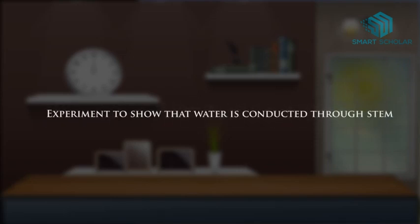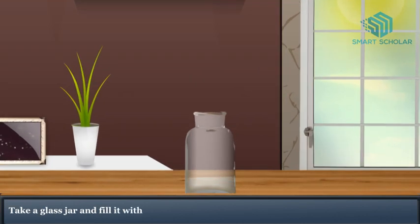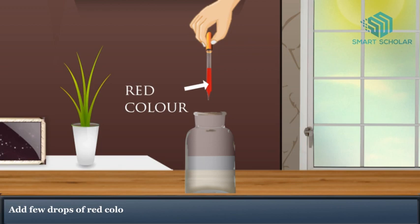Experiment to show that water is conducted through stem. Take a glass jar and fill it with water. Add a few drops of red color in it and stir it well.